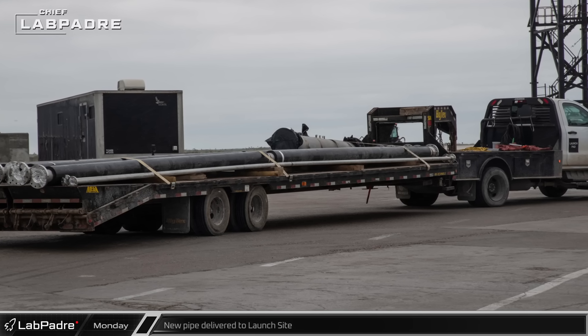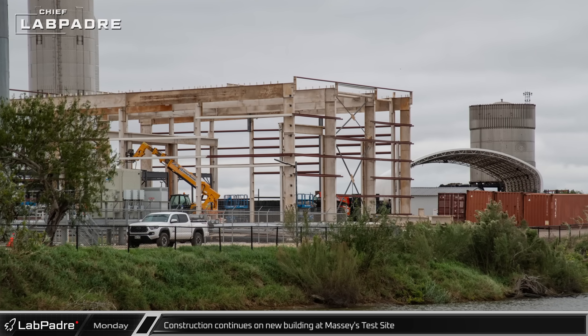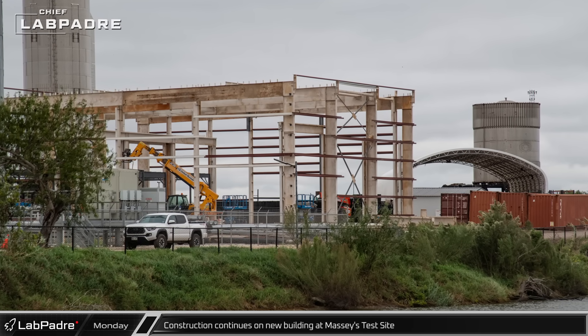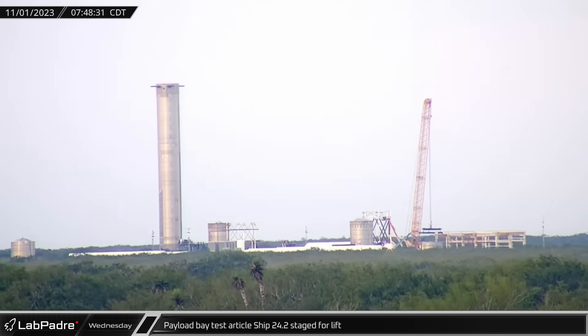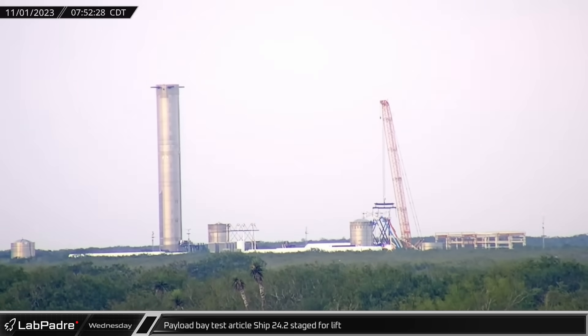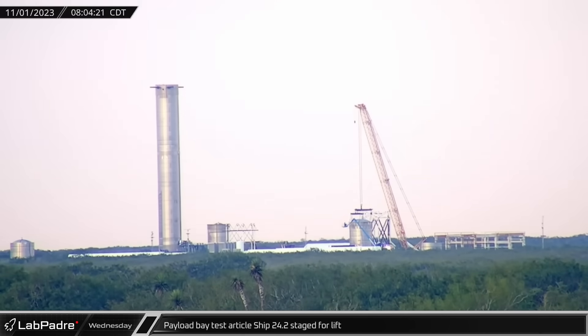Various pieces of insulated and uninsulated pipe continue to be brought to the launch site as crews continue to install new pieces of equipment. Primary structural framing of the new building at Massey's appears to be complete and exterior wall cladding support pieces are being installed. Wednesday saw the on-site crane at Massey's test site connected to the S24.2 payload bay test article.